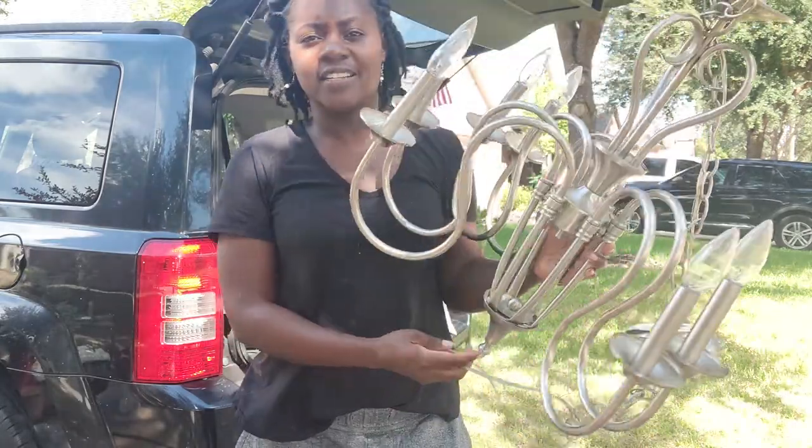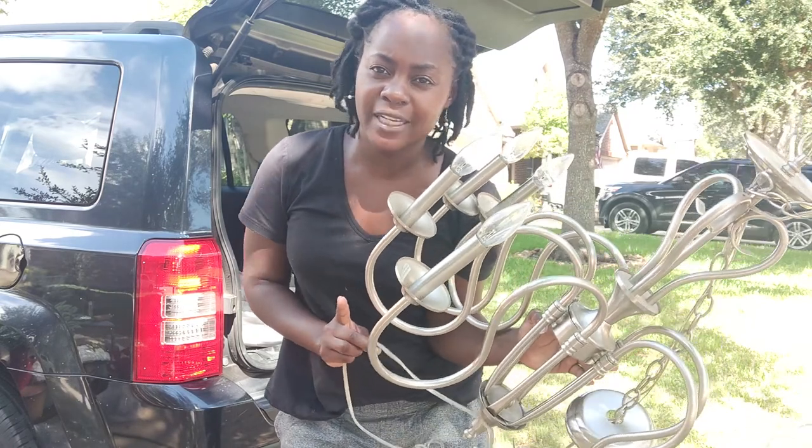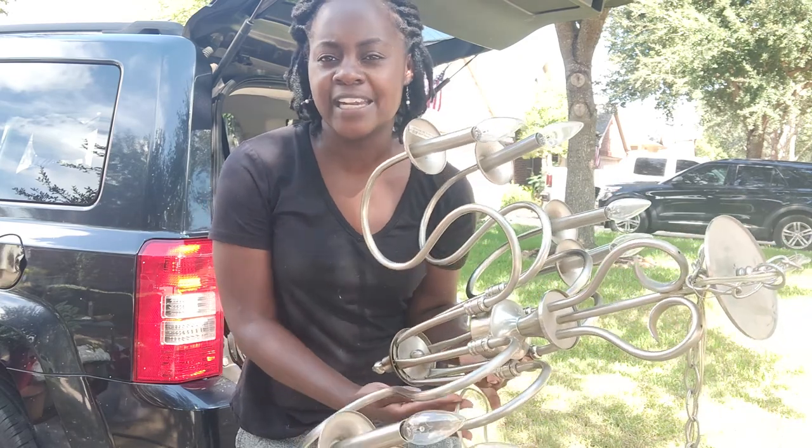Next I have a chandelier that I picked up for ten dollars. Either it's going to go in my hallway at home or in my shop — not for sale, just to add ambience and character.